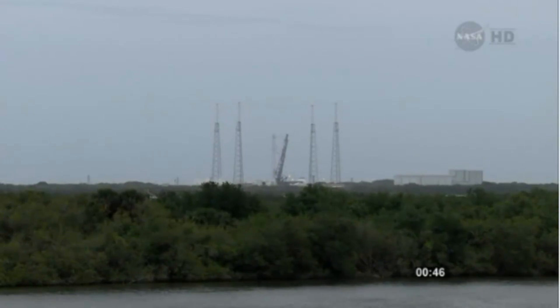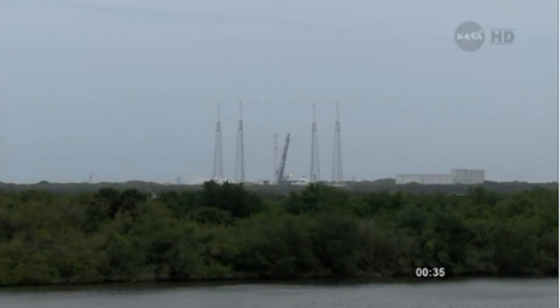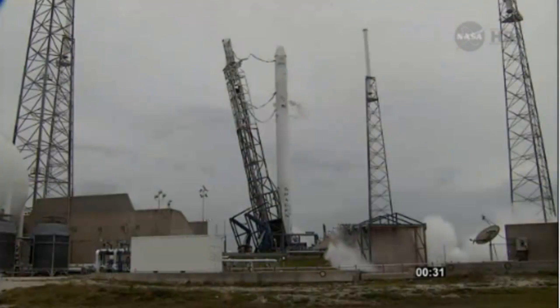Second stage pressing. Tanks are at flight pressure. Oxygen and RP-1 tanks. Engines are chilled for flight. Pressure is go for flight. Everything is go.